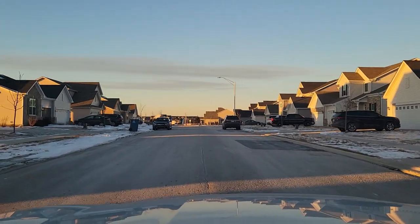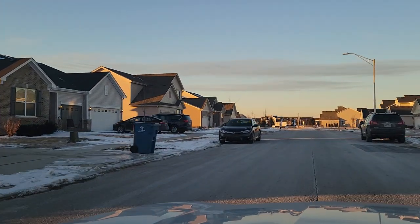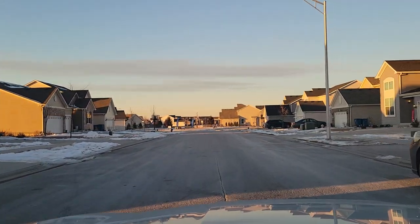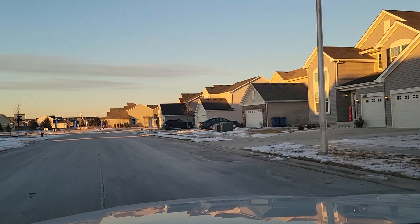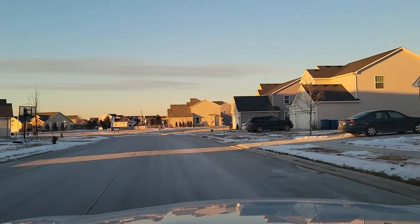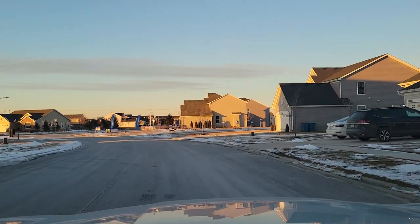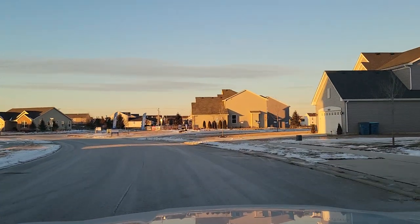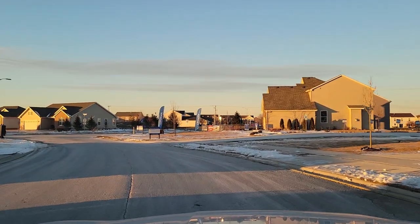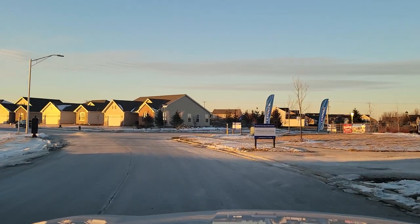This is Rose Garden Estates. There is a homeowners association here. Right now it's currently just under $700 a year. This is Rose Garden Estates in Cedar Lake, Indiana. If you have any other questions about Rose Garden Estates or any other communities here in northwest Indiana, please don't hesitate to reach out. You can ask your questions, leave them in the comment box below, or reach out to me directly at 219-306-0333. Thanks for watching, and make sure you keep an eye out for my next neighborhood tour.